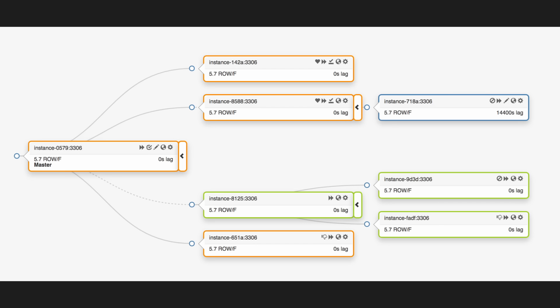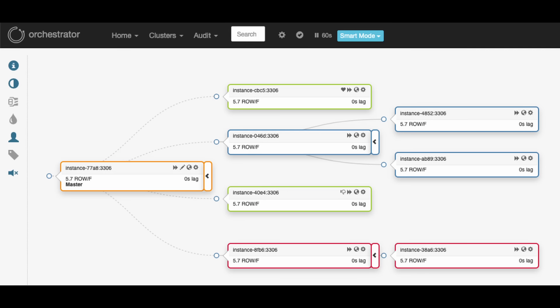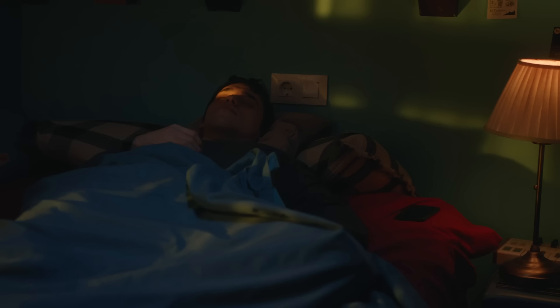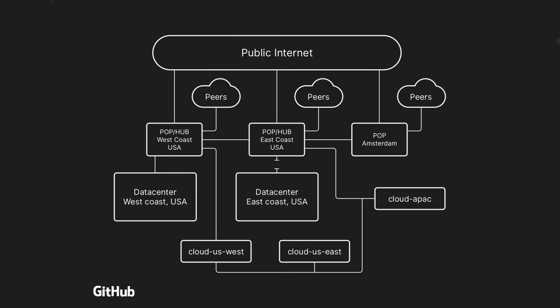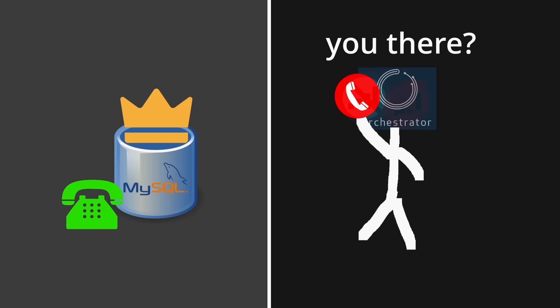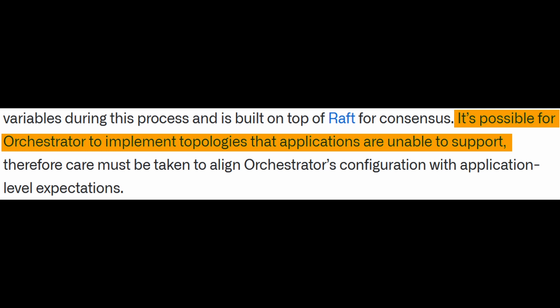We also reduce load on the primary as it only replicates to its direct descendants. GitHub has a homegrown tool to manage all of this called Orchestrator, which comes with a UI to help visualize and manage database topologies. You can even drag and drop replicas around wherever you want. Most importantly, it supports automatic primary failover. Rather than paging a human to wake up to fix a dead primary, Orchestrator will automatically failover and promote a new primary, ideally within 30 seconds. Orchestrator servers are set up both on-premises and in the cloud to monitor the database, with certain rules for when a failover can occur. If Orchestrator is unable to contact a primary, it does nothing, because it's possible that Orchestrator itself is the problem. But if it detects that replicas are also unable to contact the primary, it will trigger a failover and automatically reorganize the database topology. The caveat is that if Orchestrator is not configured carefully, it can implement topologies which the application doesn't support.